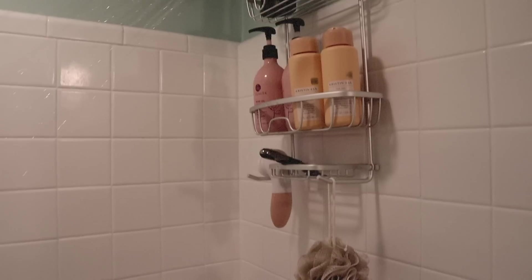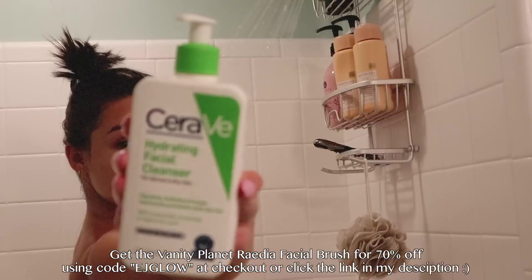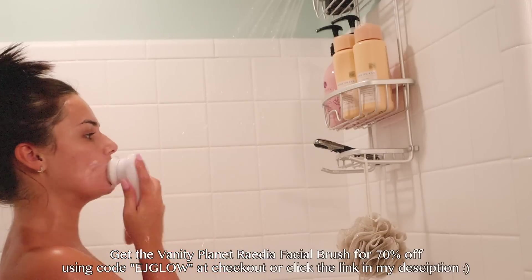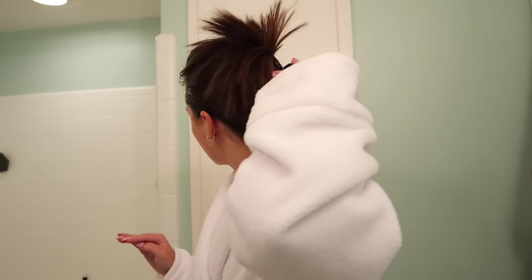You can get the spin brush now for 70% off using my code EJGLOW at checkout, or you can click the link in my description. Okay, we are fresh out of the shower, fresh face. I normally don't wash my hair every night, so I usually just clip it back with these claw clips — I get them on Amazon. I don't get my hair wet; especially today I just straightened my hair. I only wash my hair once a week, maybe twice.